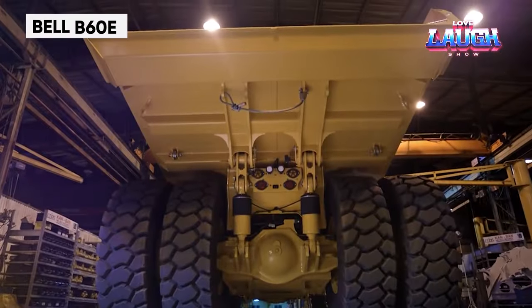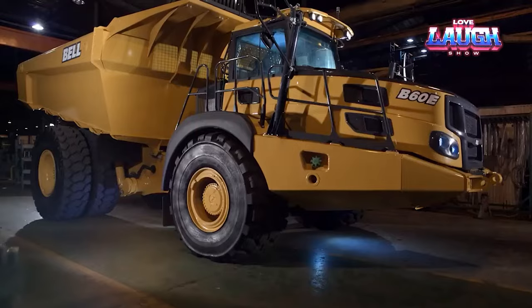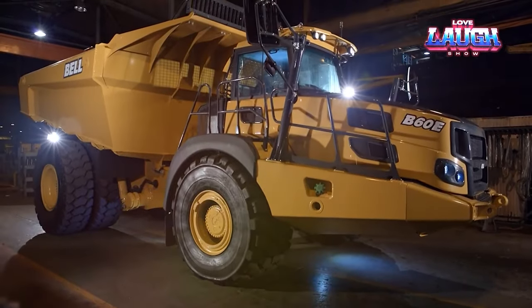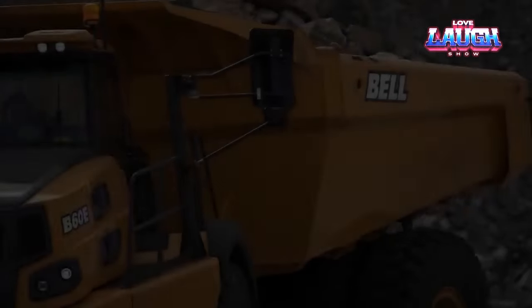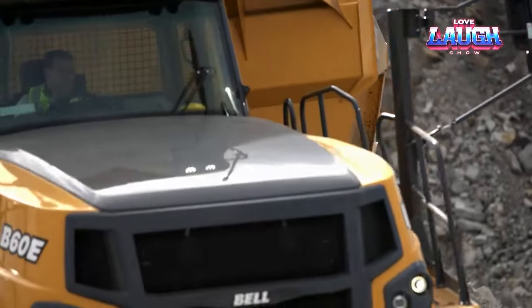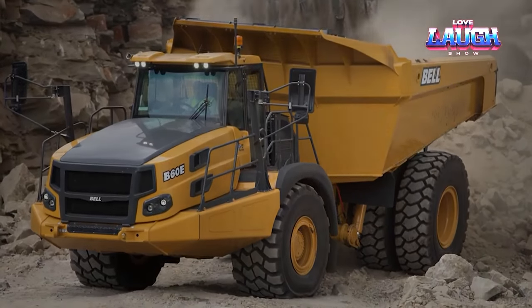The Bell B60E articulated dump truck, designed for both construction and mining, features a 60-ton payload capacity and advanced off-road capabilities. Its 577 horsepower engine and innovative design ensure efficient transport of materials over challenging terrains, making it a reliable workhorse in heavy-duty operations.